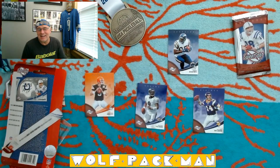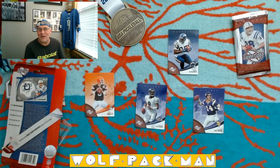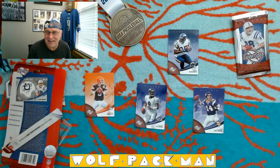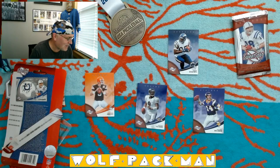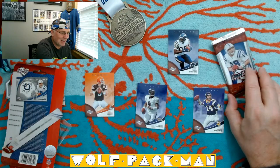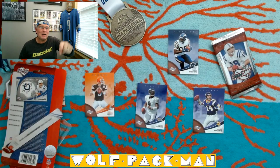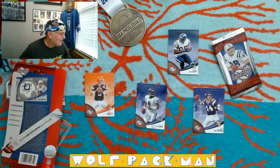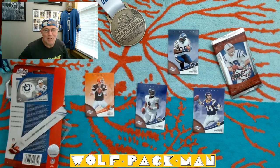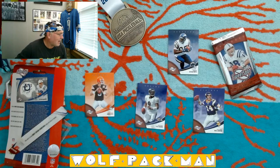So we got three quarterbacks and a tight end slash wide receiver. Usually you get three quarterbacks, you're pretty jacked up. I am happy with that Aaron McNair, but I would have been happier with a Peyton somewhere in that pile. But that's all right — peace and pickleball! Blister pack today from 2006, Upper Deck Sweet Spot, and I will see you guys tomorrow with another pack.